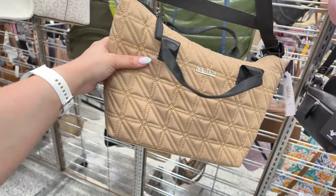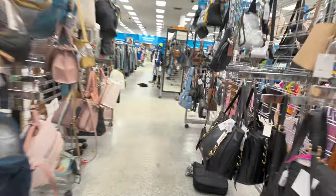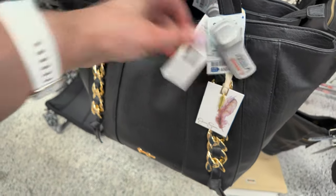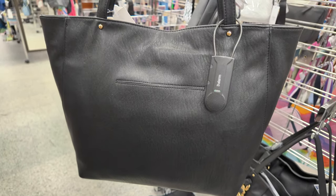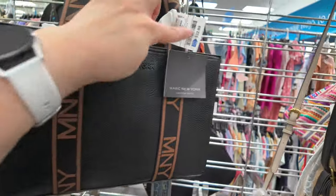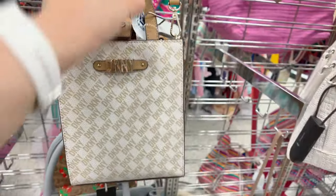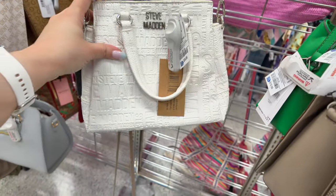Steve Madden hobo style for $32.99, Decant Y tote for $46, retail $138 in white and black. Nautica crossbody for $23.99. Over here is a Jessica Simpson in black for $32.99, retail $118 — the Matilda style with gold studs and a back pocket, perfect medium size. Another Mark New York for $32.99, Tommy Hilfiger tote for $34.99, Decant Y crossbody for $40, and a Steve Madden in white for $30.